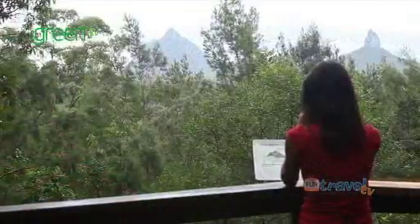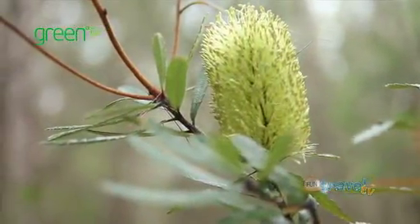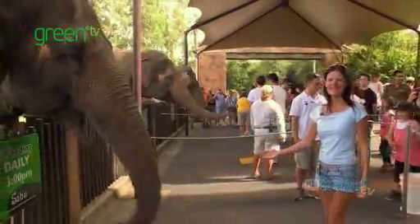Also in the foothills of the hinterland is one of Australia's most famous wildlife attractions. We're at Australia Zoo on the Sunshine Coast hinterland, so let's go in and have some fun animal experiences. That's one cute hungry elephant.